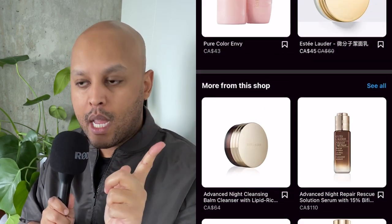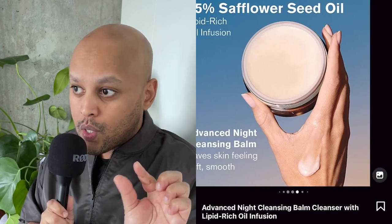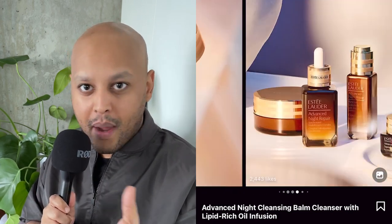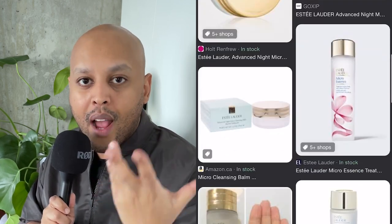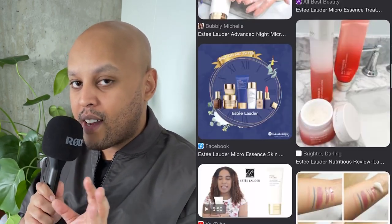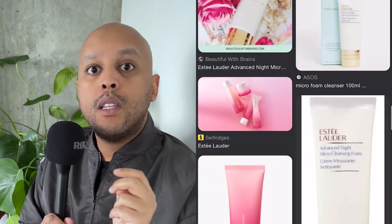Along with this launch they've come out with a new cleansing jelly and a cleansing balm makeup remover. I think they're probably going to phase out the Micro Foam and the Micro Balm, which were supposed to complement the Micro Essence. But I don't think Micro Essence ever took off, at least not in North America, the way Night Repair has a choke hold on everyone. So I think they're pivoting away from Micro Essence and zeroing in on Night Repair.